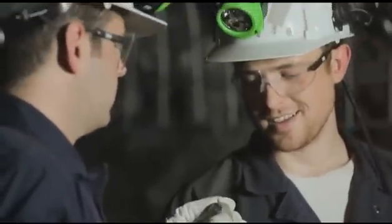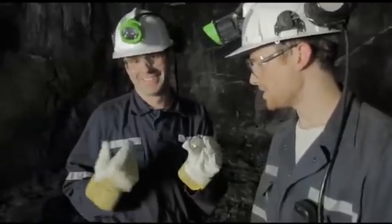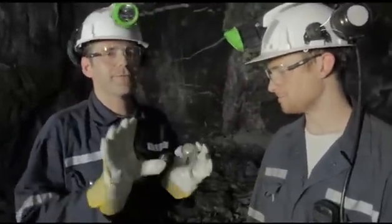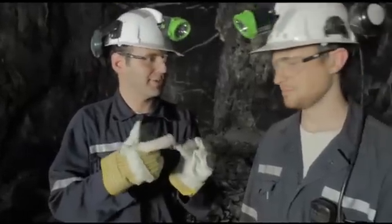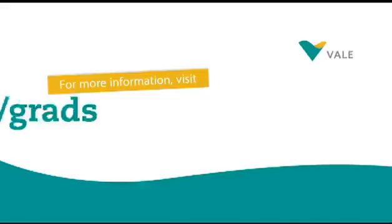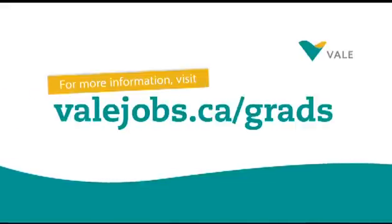When asked how much the rock is worth, Pat estimates about 25 cents — enough to buy some bubble gum. Thanks to Pat for the tour.